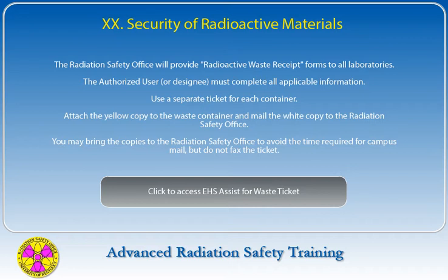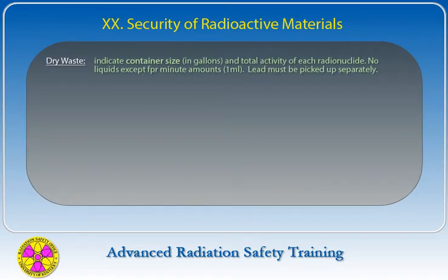Use a separate ticket for each container. Attach the yellow copy to the waste container and mail the white copy to the Radiation Safety Office. You may bring the copies to the Radiation Safety Office to avoid campus mail delay, but do not fax the ticket. For dry waste, indicate container size in gallons and total activity of each radionuclide. Liquids shall not be placed in solid waste containers. Relatively small volumes of aqueous liquid may be transferred onto absorbent material and placed in an appropriate solid radioactive waste container. Lead must not be placed in solid waste containers — it must be picked up separately.